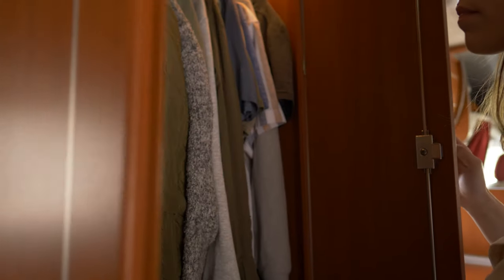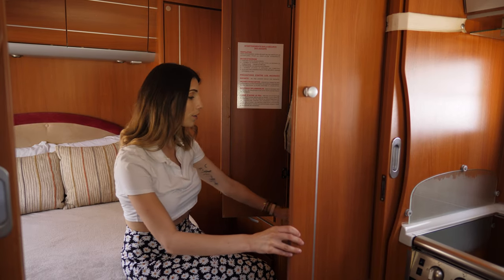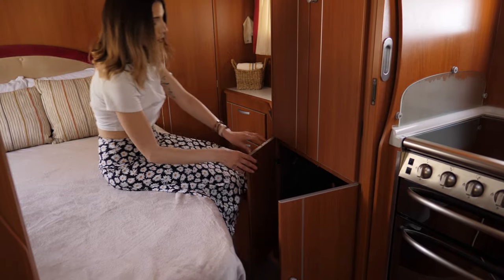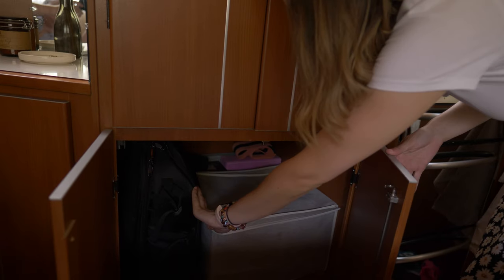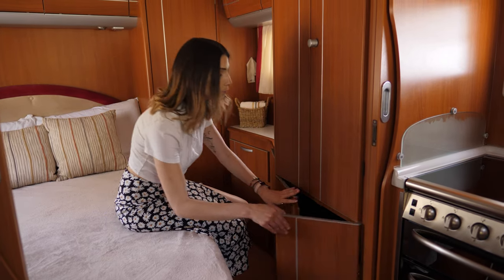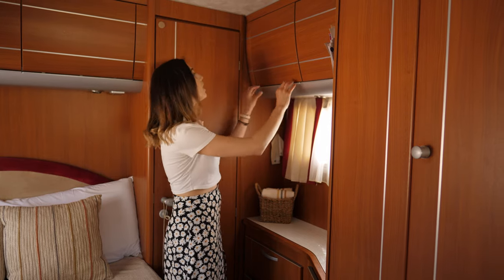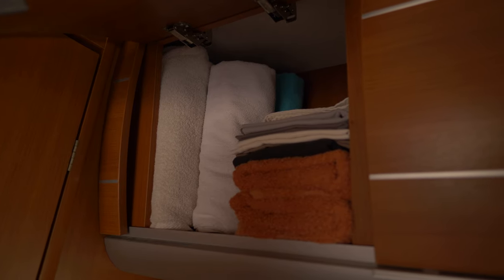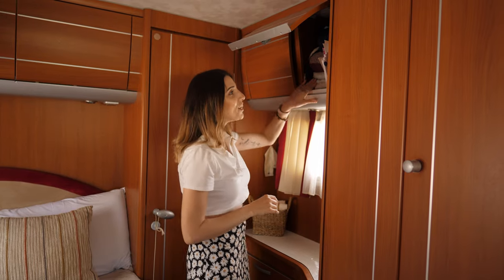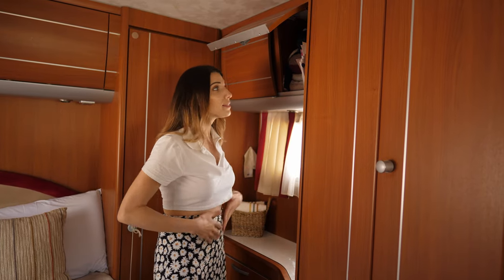These are the cabinets — Chris has two and I have three. Here we have our jackets and some tops. This is where Chris stores his backpack. Underneath here we have our FPV drone and our bed sheets, and I also store some exercise equipment there. Moving on, we have another two top cabinets — in this one I store all of the towels. I also have scarves, hair bands, and belts — accessories.